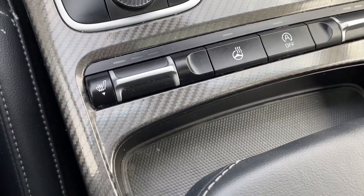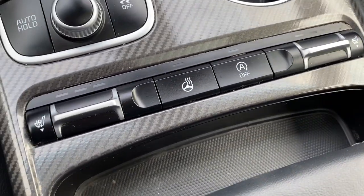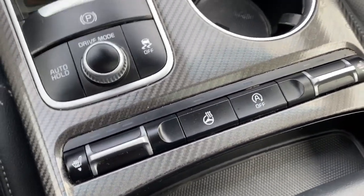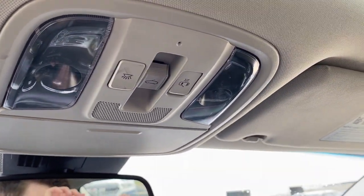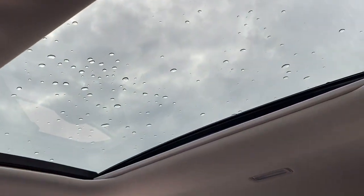Moving on, we can see our heated and ventilated seats as well as our heated steering wheel. Moving up here is our sunroof controls — and there's the sunroof.